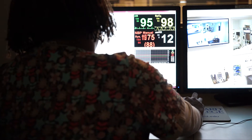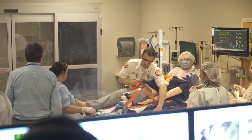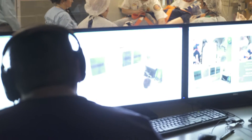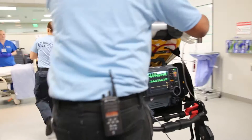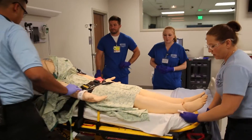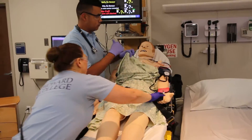All of the simulated patient experiences are video recorded using a sophisticated system that allows for replay. With the replay, students see themselves in action during the simulation. Through reflective debriefing led by the faculty, students make self and team evaluations based on learning objectives and standards of care.